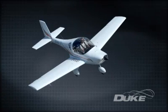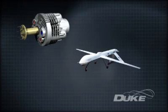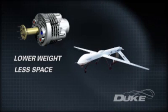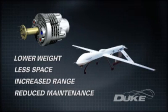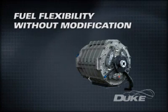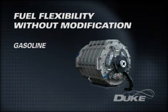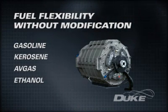Another application is for the manned and unmanned light aircraft and military drone market. Properly developed, the Duke engine technology can bring significant weight and space savings, with resultant increase in range and a reduced maintenance regime. The latest iteration of the Duke engine has seen the successful testing of alternative fuel sources beyond ordinary gasoline — Duke engines can run on kerosene, avgas, or green fuels such as ethanol.